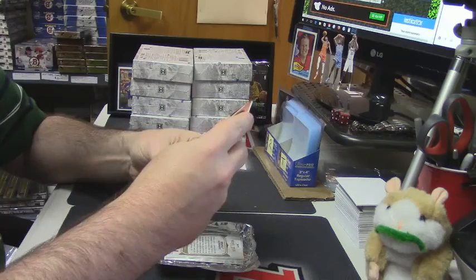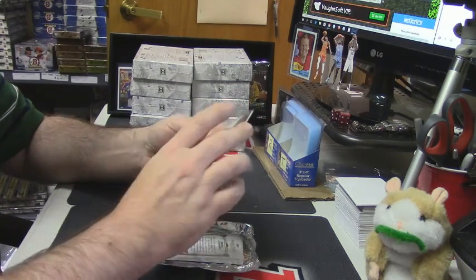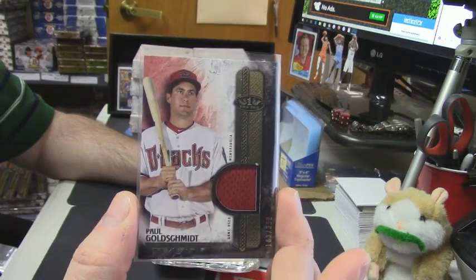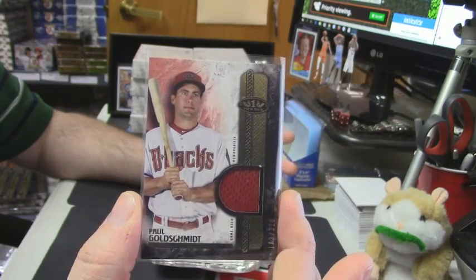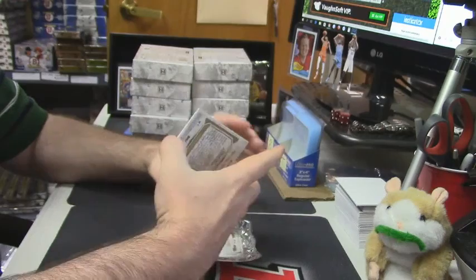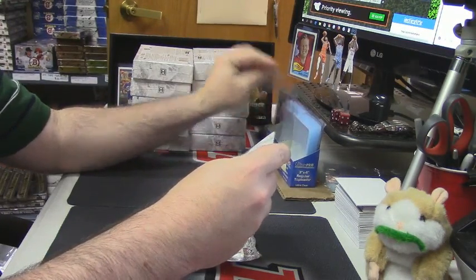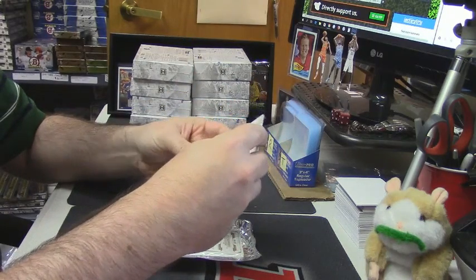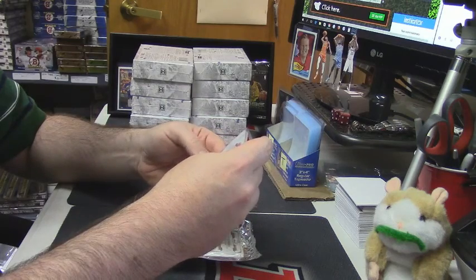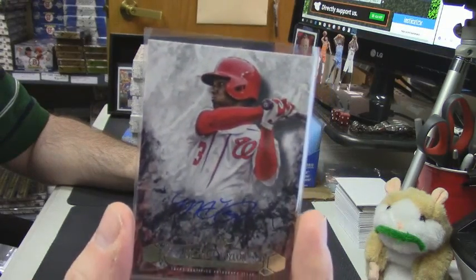All right, 130 out of 399 — Arizona Diamondbacks, Paul Goldschmidt. There's one of your relics — it is a breakout auto for the Washington Nationals, 18 out of 25. Michael Taylor.